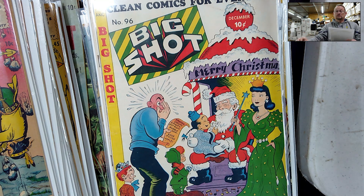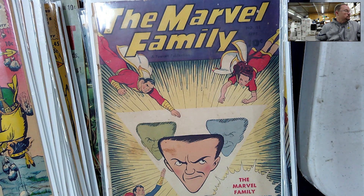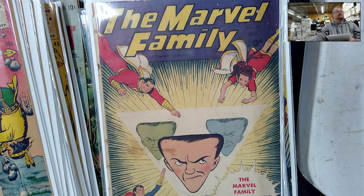Next we have from Fawcett Comics, September of 1947 — The Marvel Family issue number 15. I can't say I'm a big Captain Marvel, Captain Marvel Jr., Mary Whatever collector, but it was something I could use in the bundle. It just fit, and it's kind of an odd cover — I guess I could say I collect odd covers.